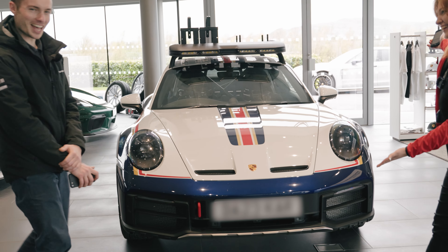Welcome to Let's Talk Porsche. I'm Joe and I'm Ashley, and we're here today to show off an absolutely phenomenal car which we're very lucky to have in our showroom — the 911 Dakar.